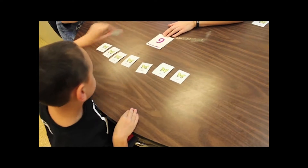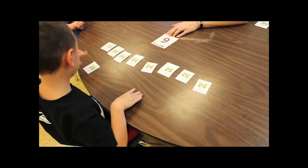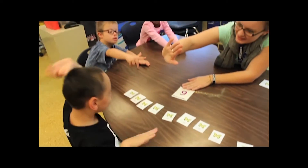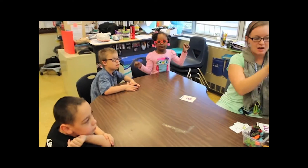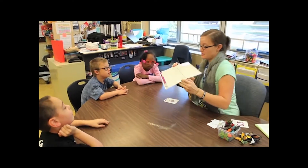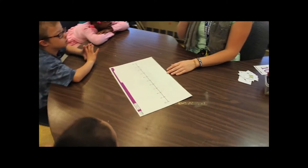Now we're going to do it on our number line. Watch me first. We're counting to nine. Do we count this one? Zero means nothing. Ready? One, two, three, four, five, six, seven, eight, nine. Stop.